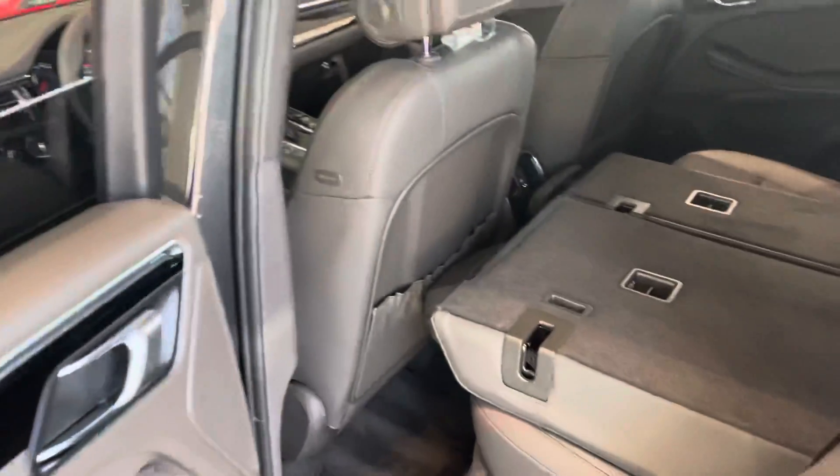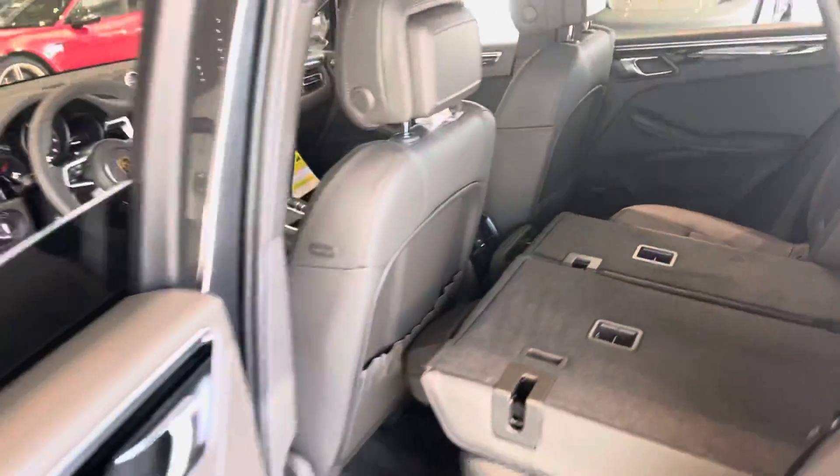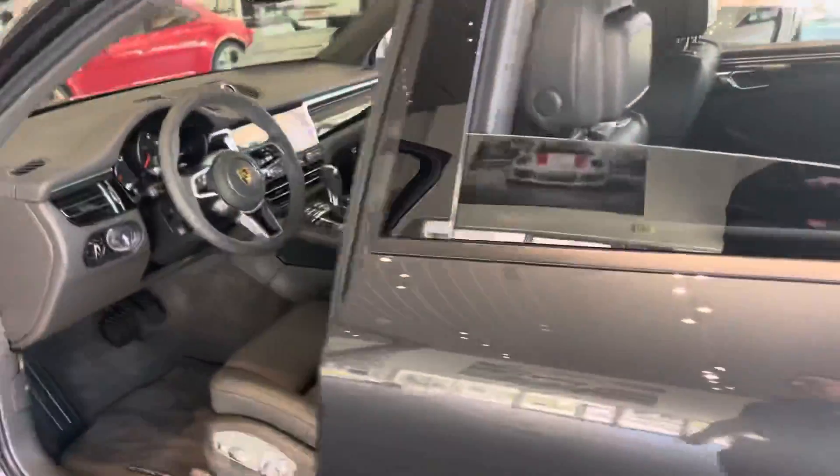In the back, the seats fold down and give you plenty of luggage space. These actually hold a lot more than people think.